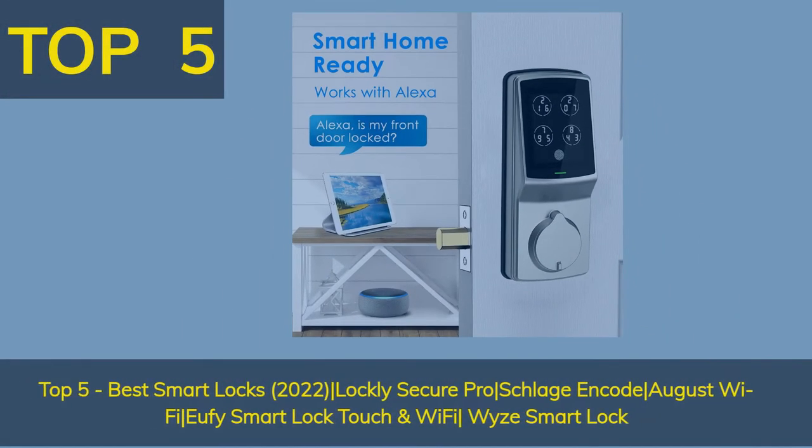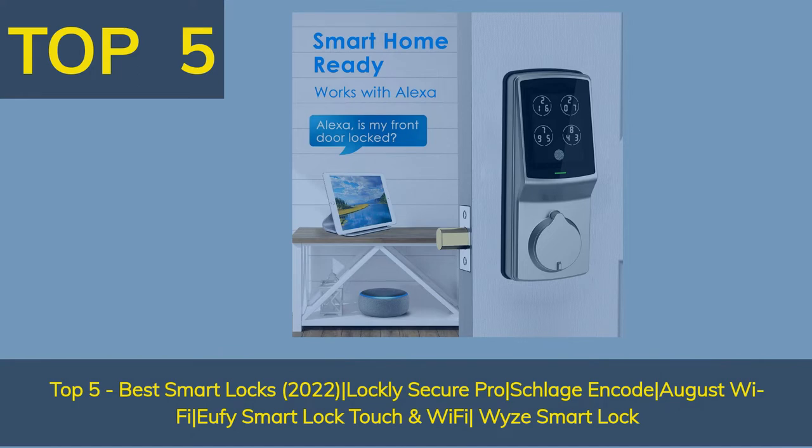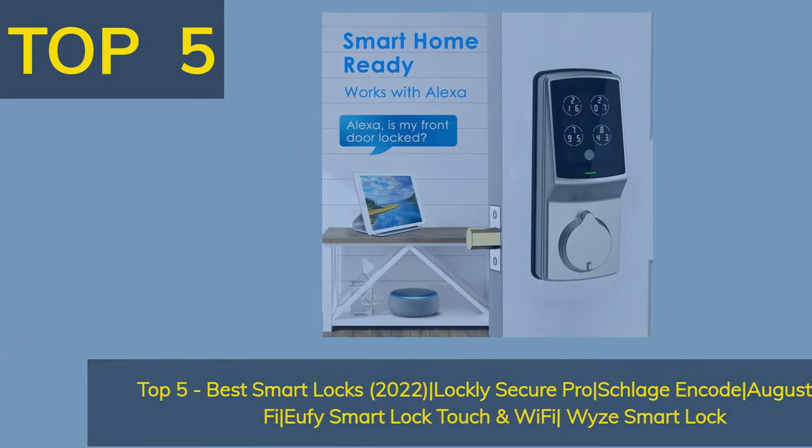Top 5 Best Smart Locks 2022: Lockly Secure Pro, Schlage Encode, August Wi-Fi, UFi Smart Lock Touch & Wi-Fi, and Wise Smart Lock.